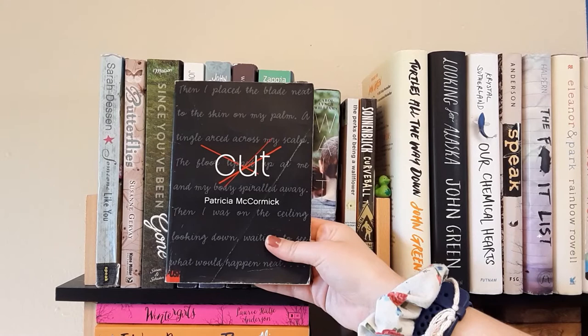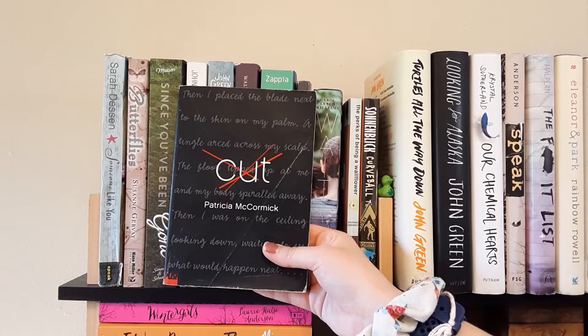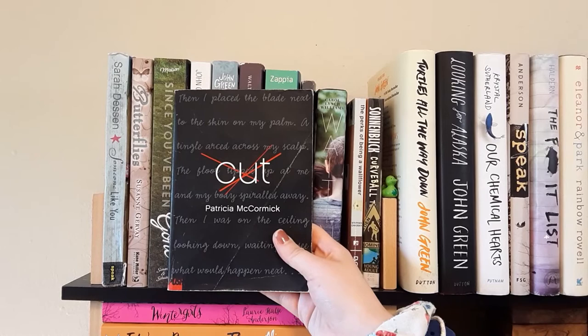The next book is Cut by Patricia McCormick. It's about a girl who suffers with depression and self-harms — she goes to a mental institution to help her deal with her problems. I have read this book but it was many years ago, so I think I might re-read it. It's really short so it won't take long. It can be very triggering with the content, so just be warned. I have good memories of reading it, so maybe I'll read it again soon.